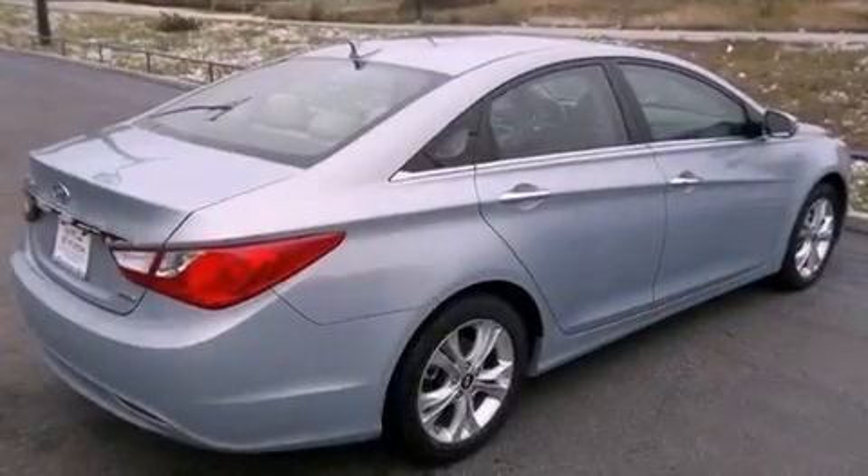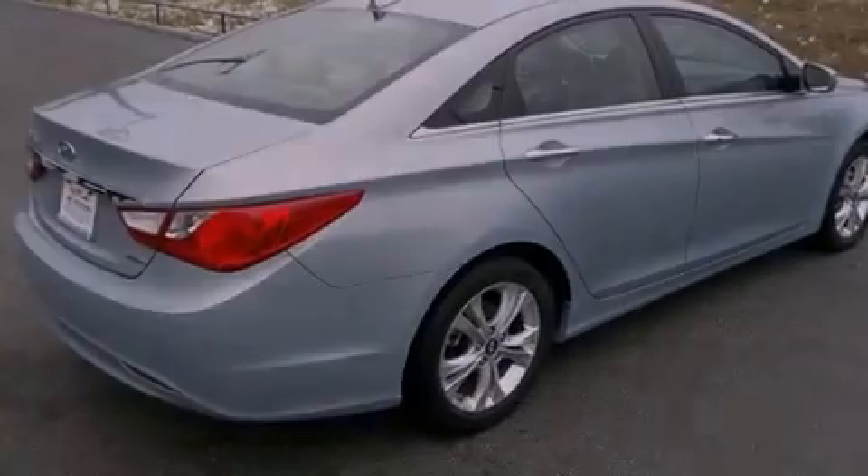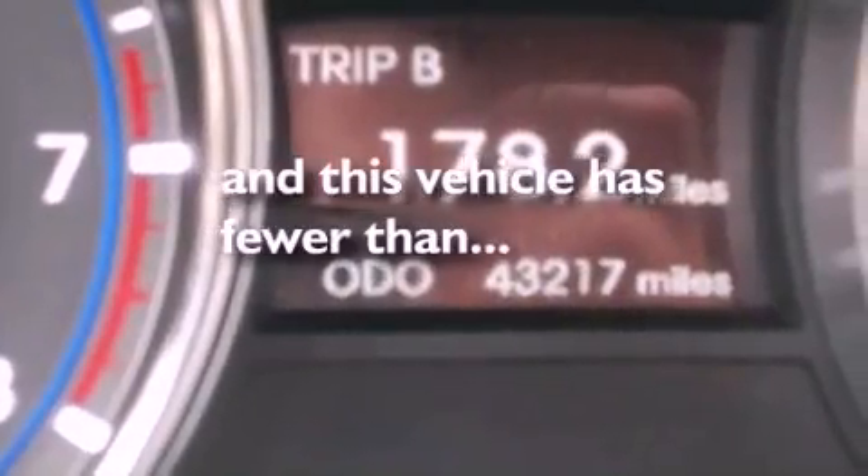Rear impact crumple zones, brake assistance technology, solar control glass — and this vehicle has less than 33,000 miles.